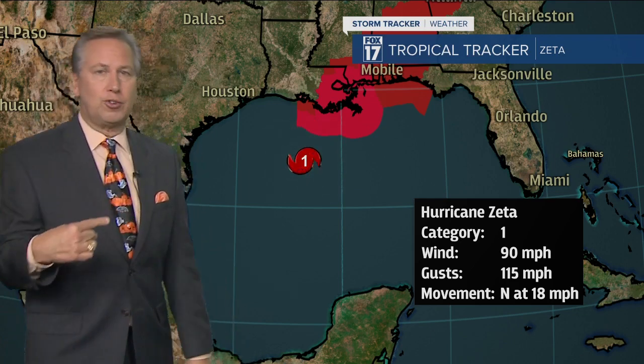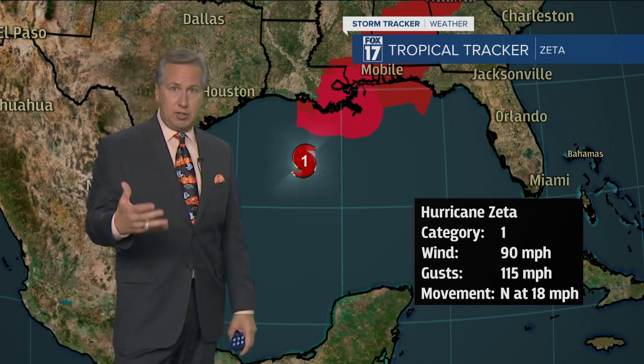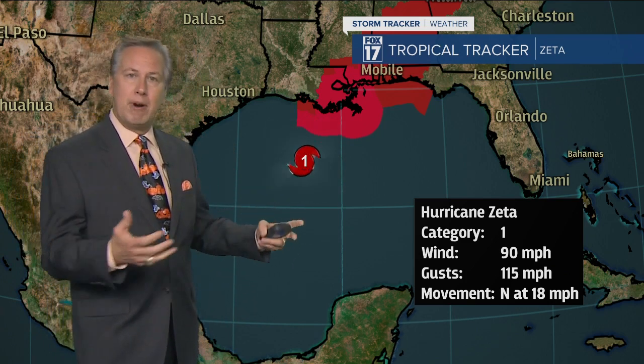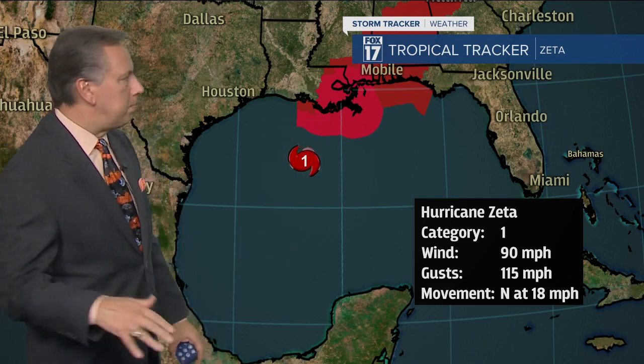Here's the good news about this hurricane. If there's a takeaway here, it's that it's moving very quickly to the north at about 18 miles per hour. So yes, there's going to be storm surge, yes, there's going to be a fair amount of rain with it, there's going to be wind, no question about it, but it is moving so quickly that the effects of the flooding rains will be mitigated.